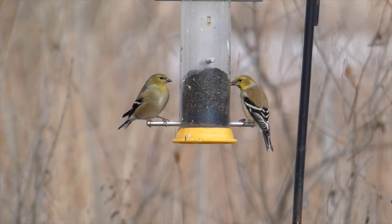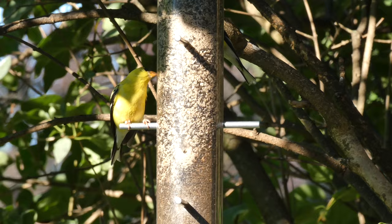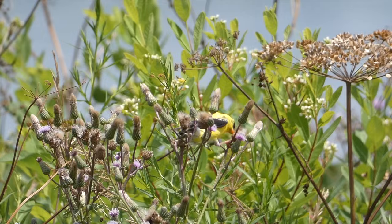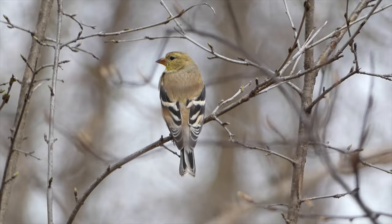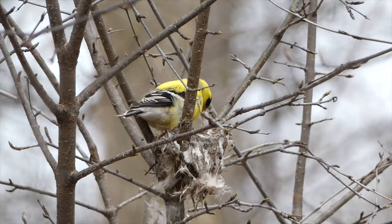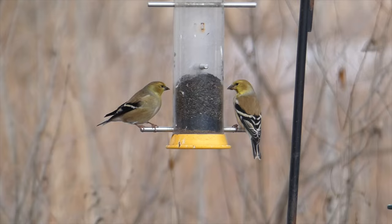American Goldfinch. American goldfinches can light up a yard with their bright coloration and cheerful songs. During their breeding season, goldfinches can be identified by the yellow that covers their body as well as the black on their head and wings. During non-breeding season, their colors are more subdued. American goldfinches can be found in every state in the continental United States at one point of the year or another. They follow a south-to-north migratory pattern, wintering in the southern states and northern Mexico and breeding farther north in the United States and southern Canada.